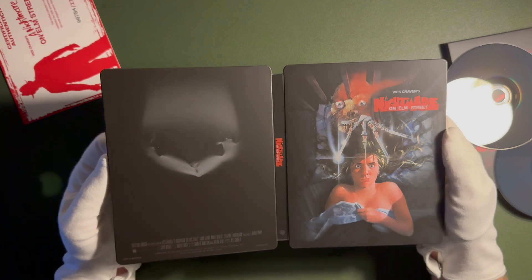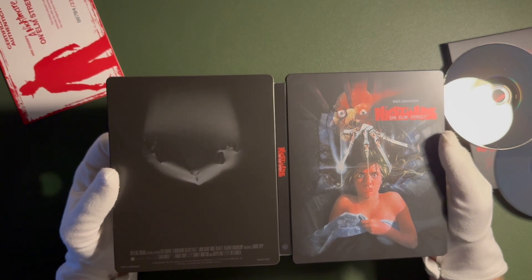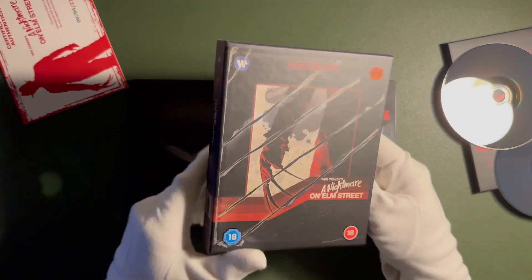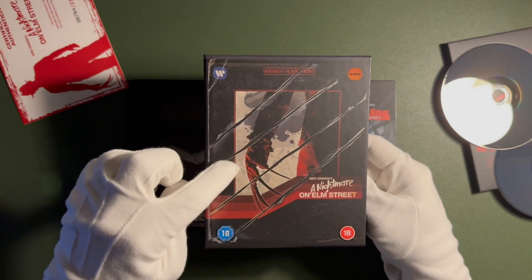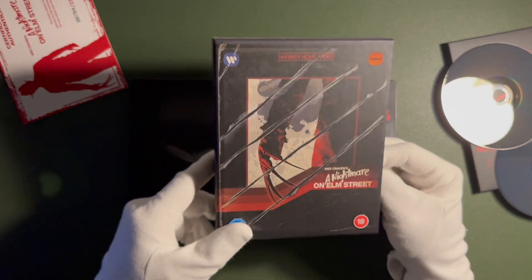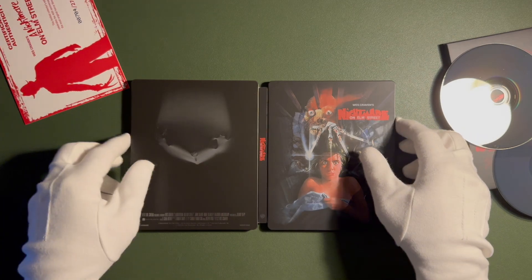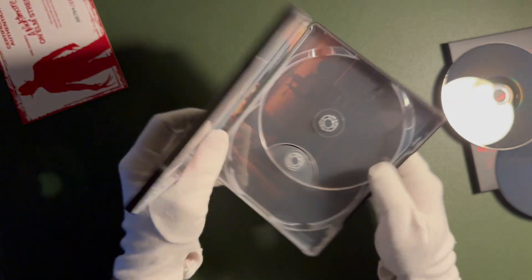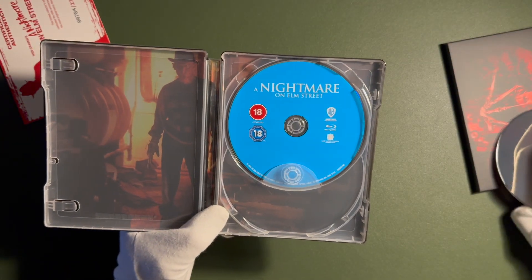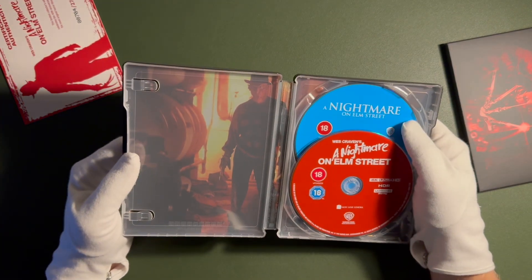Quite nice, quite dark. There is a version — I think Zavi sells a steelbook itself, not this steelbook, but it features the artwork from the slipbox of the Ultimate Collector's Edition. I guess that's actually more interesting. I really like that artwork for this film. I'm not really a fan of this poster — I know it's classic, but I prefer a different one. There's the Blu-ray and the 4K disc. No special artwork on the discs, unfortunately.